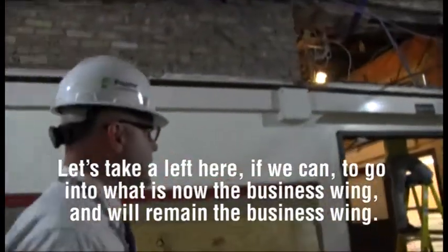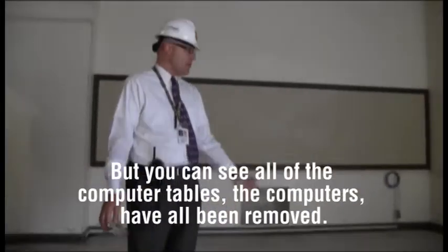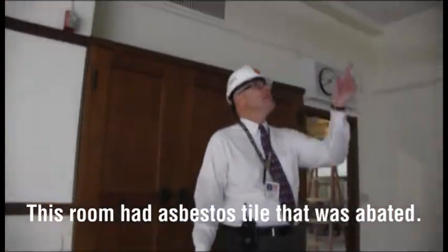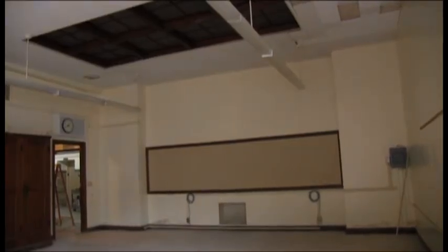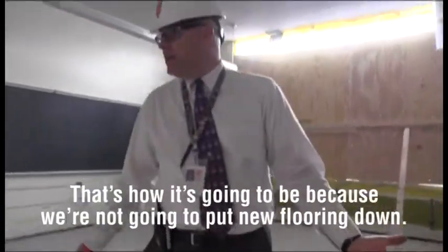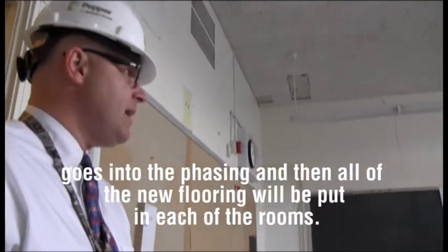We're heading left to the business wing, which will remain the business wing. Let's go into one of the computer labs. This will be one of the rooms we plan on utilizing during the renovation. You can see all the computer tables and computers have been removed and the floor has been completely stripped. This room had asbestos tile that was abated. Mr. Baker is going to show you the skylight — that's one that's going to be refurbished and will actually be operational again. A lot of our rooms are going to have a concrete floor for now; we're waiting until each part of the building goes through its phase before putting in all new flooring.